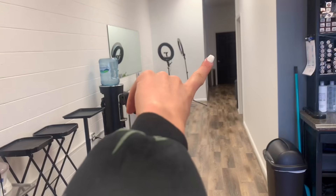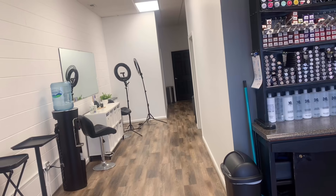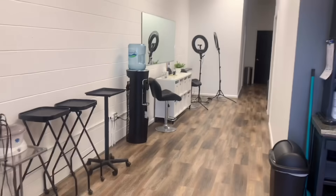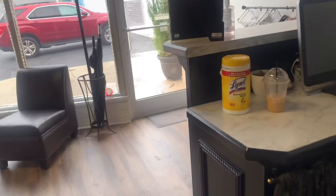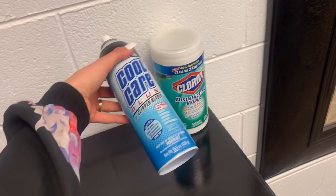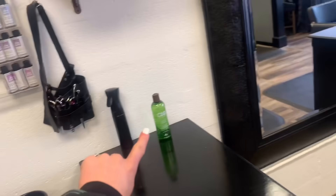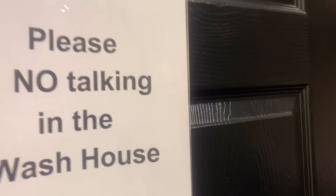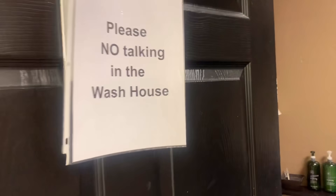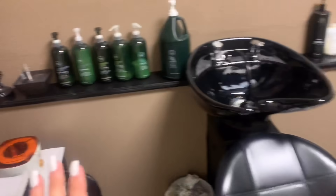Everything else gets sprayed down or wiped down with Lysol or Clorox wipes, and the chair gets completely wiped down. Dirty laundry like capes and towels go straight to the back laundry room - either straight into the washer or into a bin if the washer is full, to minimize touching. We have Lysol and Clorox wipes scattered throughout the salon, a cool care spray for clippers, clipper guards go into the barbicide, and hand sanitizers on each station.